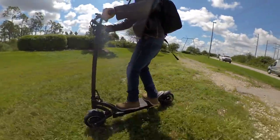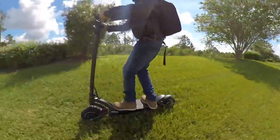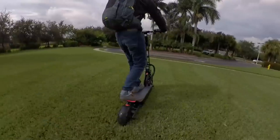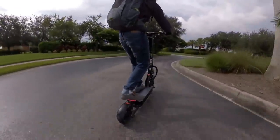Always ride responsibly and within your skill and comfort limits. I'll put links in the description below to some of the safety gear I use, but you should stick with whatever is most comfortable for you. Alright, so that's my safety lecture — we've gotten it out of the way. Now let's check out these fast scooters.